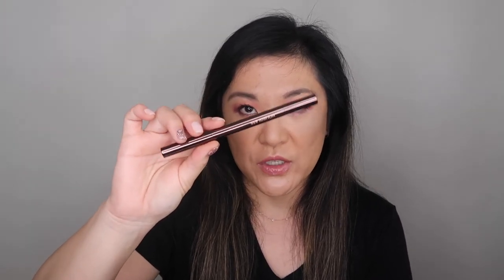This is an oldie but goodie — it's the Hourglass arch brow in warm brunette. I've been using this one for years and repurchased it because I hadn't had it for a while. Love it.